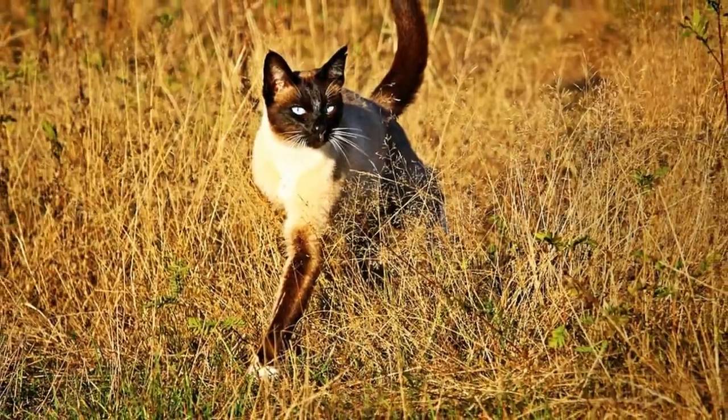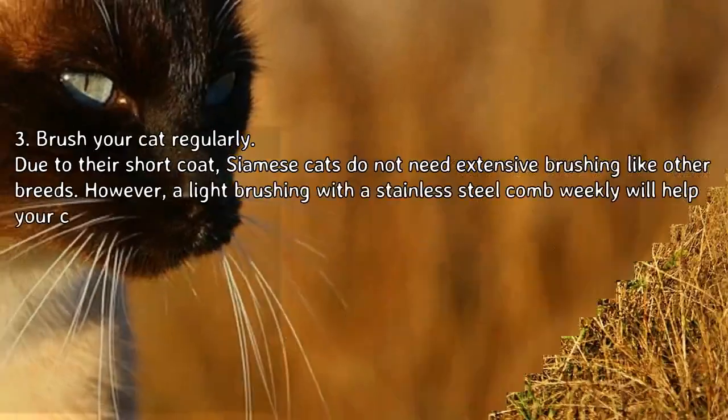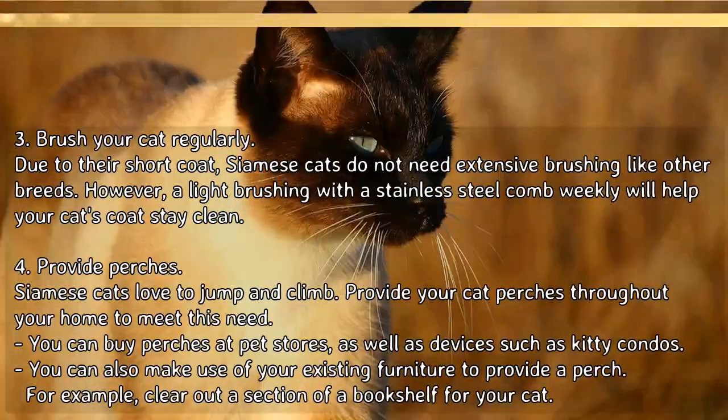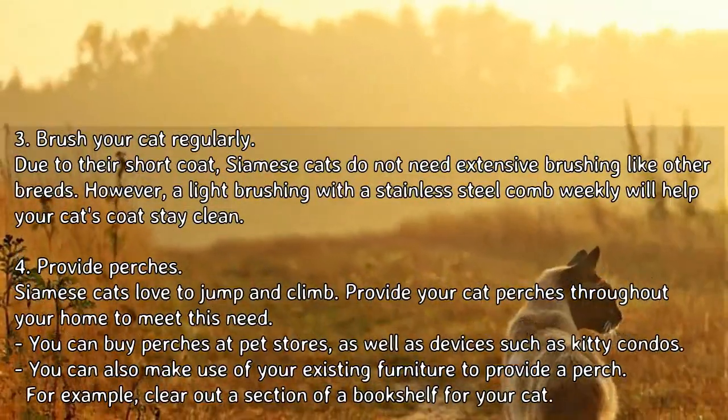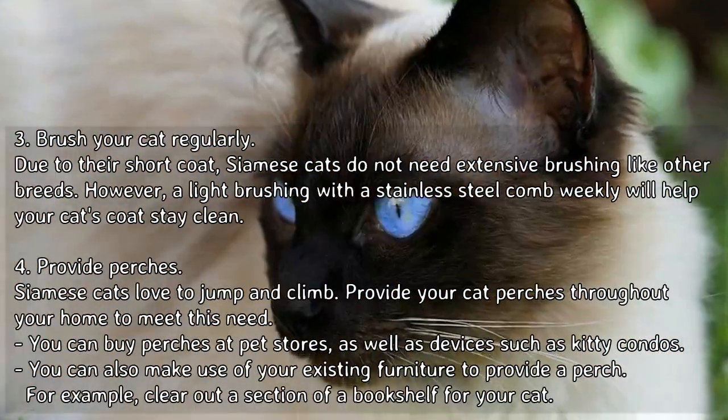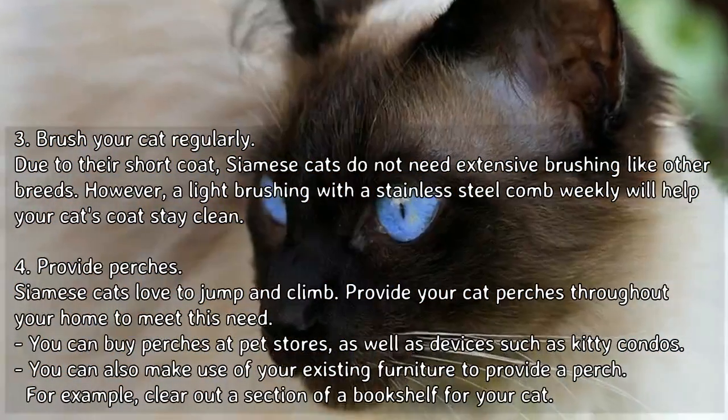Cats with existing dental problems may need more frequent brushing. 3. Brush your cat regularly. Due to their short coat, Siamese cats do not need extensive brushing like other breeds. However, a light brushing with a stainless steel comb weekly will help keep your cat's coat clean.